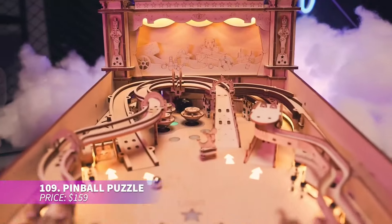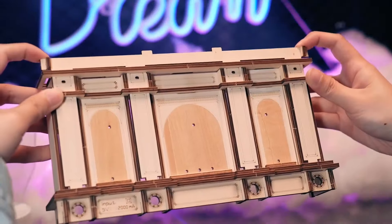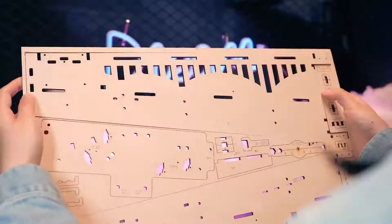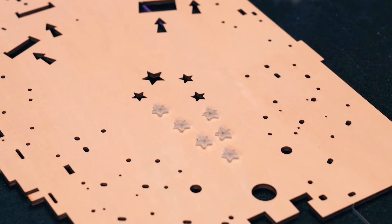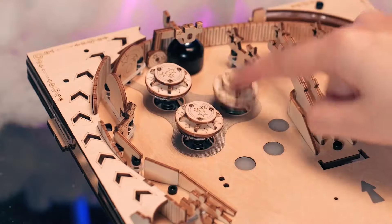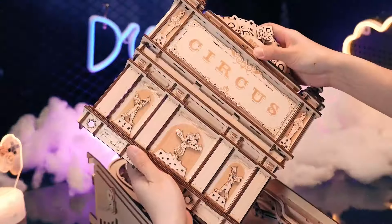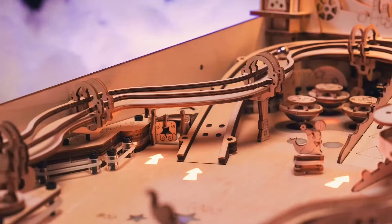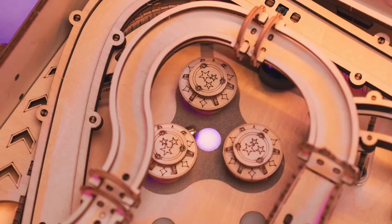This 3D wooden pinball puzzle is a nostalgic throwback to the classic arcade games of the past. Launch the ball using the spring handle and guide it through various tracks and targets. With 482 pieces and intelligent scorekeeping, it's both fun to build and play. Plus the LED lights add an extra touch of excitement, making this puzzle a must-have for both craft lovers and game enthusiasts.